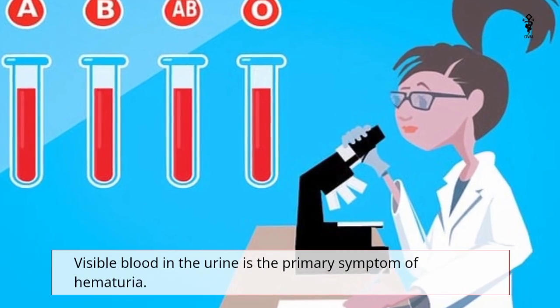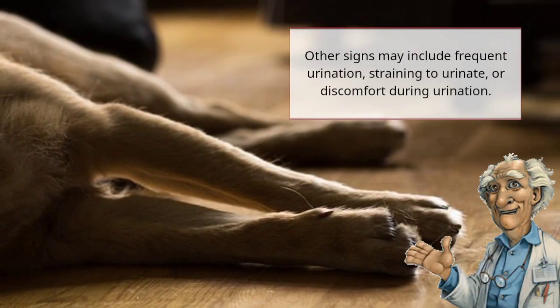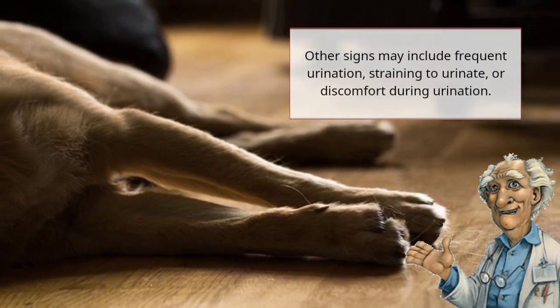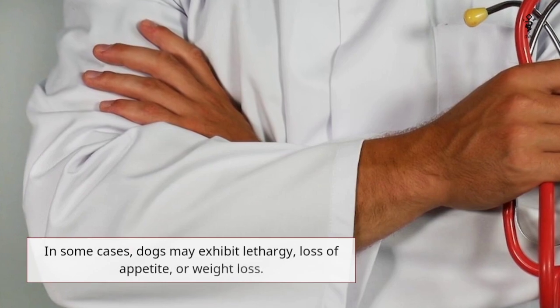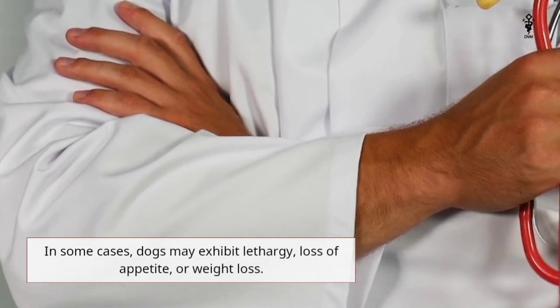Visible blood in the urine is the primary symptom of hematuria. Other signs may include frequent urination, straining to urinate, or discomfort during urination. In some cases, dogs may exhibit lethargy, loss of appetite, or weight loss.